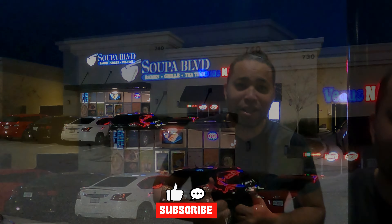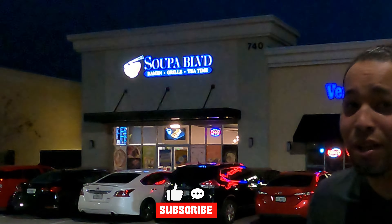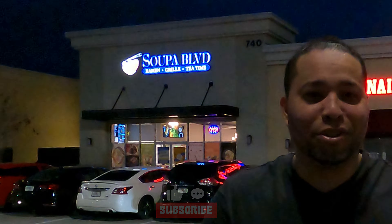Hi guys, welcome back to my channel! Today I'm going to take you for a ride to this new restaurant that just opened up. It's called Super Boulevard — it's kind of like Super Saiyan but a different vibe. They've got robots, so stay tuned — this is all you need to know now.